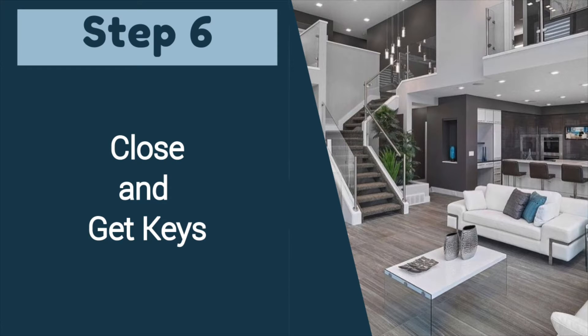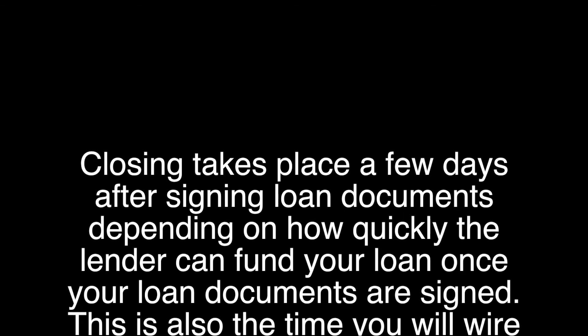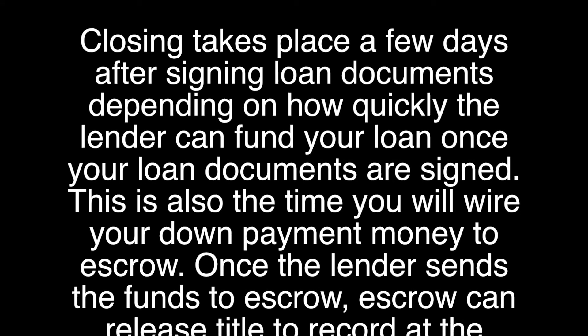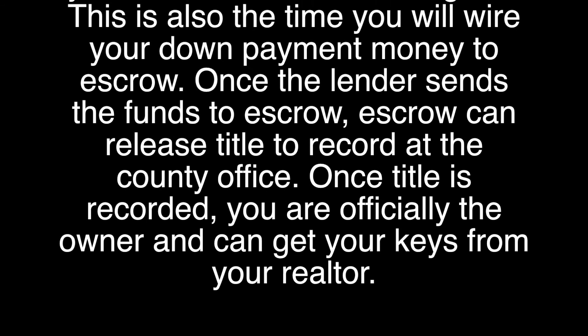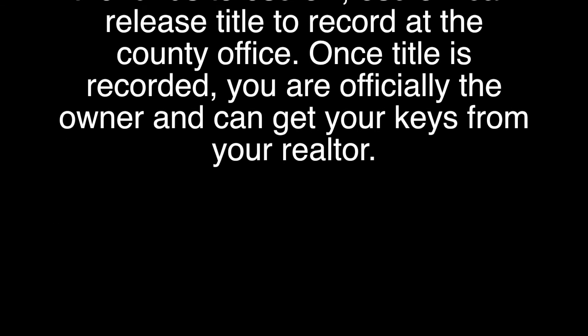After loan documents are signed, the last step is to close. Closing takes place a few days after signing loan documents, depending on how quickly the lender can fund your loan. This is also the time you will wire your down payment money to escrow. Once the lender sends the funds to escrow, escrow can release the title to record at the county office. Once title is recorded, you're officially the owner and you can get your keys from the realtor. And that is the buying process.